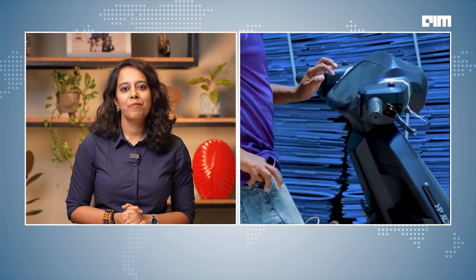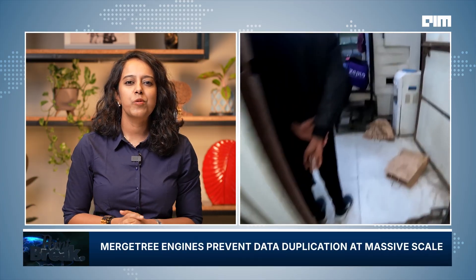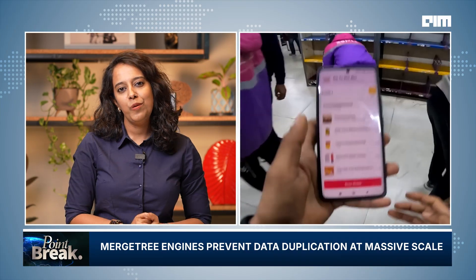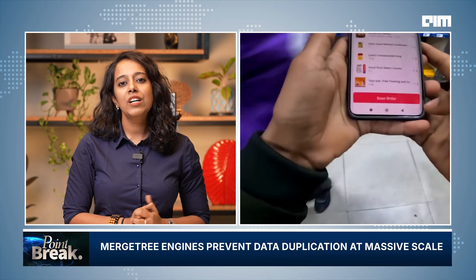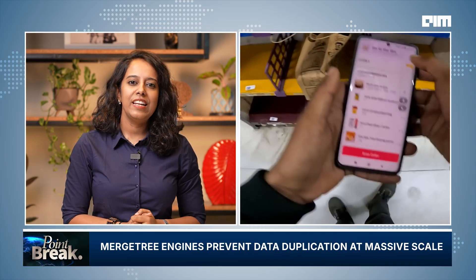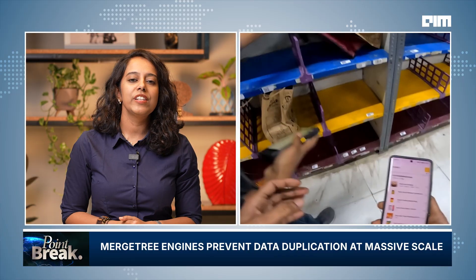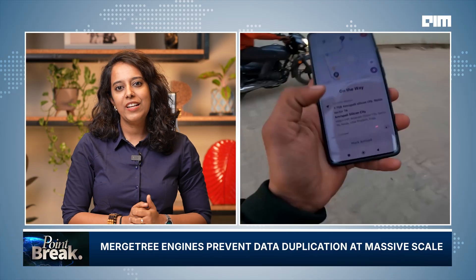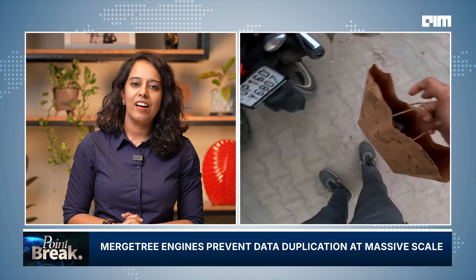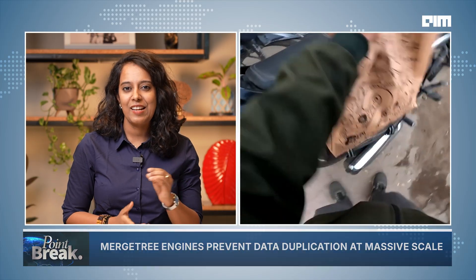Zepto runs a lot of experiments too — A/B tests, price tweaks, and UI changes. But when something breaks, they need to know instantly. That's where merge-tree engines in ClickHouse come into play. Using replicated and replacing merge-trees, Zepto ensures data availability across nodes and avoids duplication. These engines are optimized for logs and event data, which are central to understanding user behavior and system performance at scale.